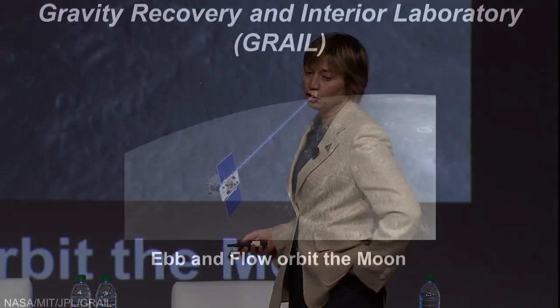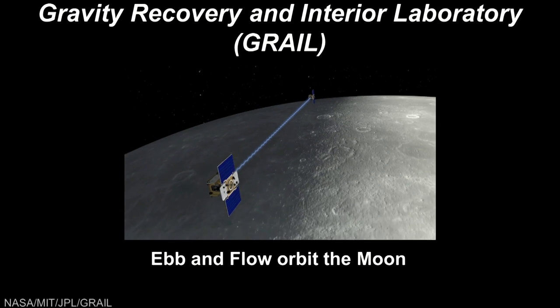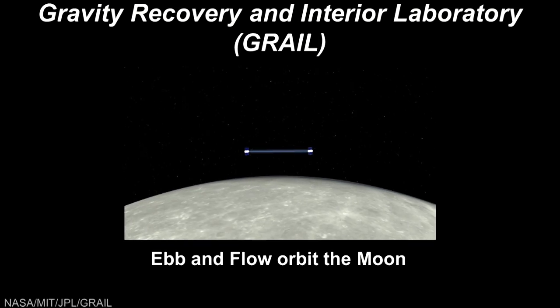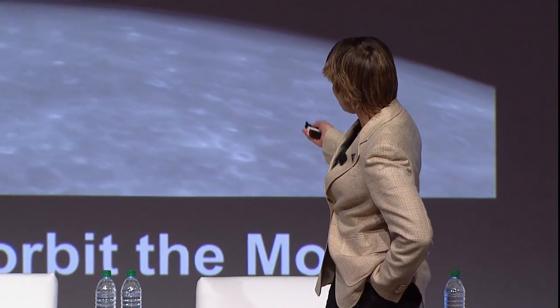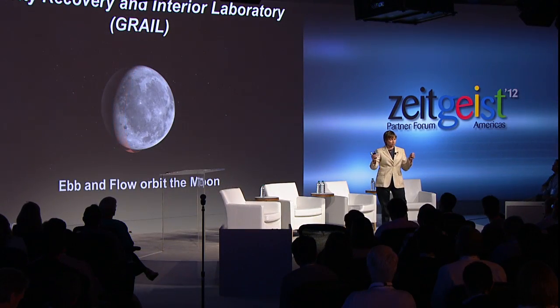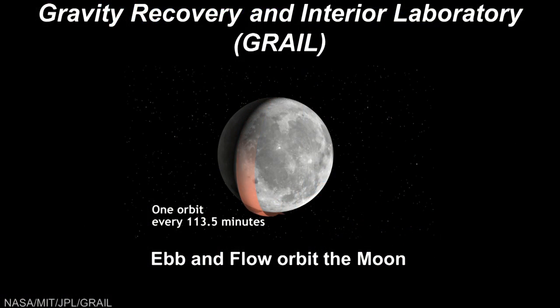These are my two spacecraft. They're orbiting the moon right now. They're about the size of a dishwasher — or an apartment-sized washer and dryer. This spring they were mapping the moon at an altitude of 55 kilometers, flying in precise formation. We're measuring the distance between the two, how the distance is changing down to about a tenth of a micron per second, so that we can measure the moon's gravity field with great precision.